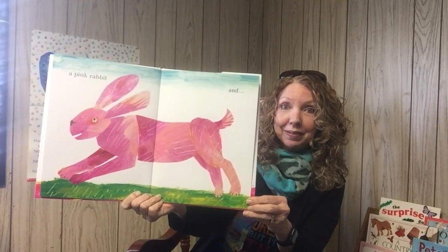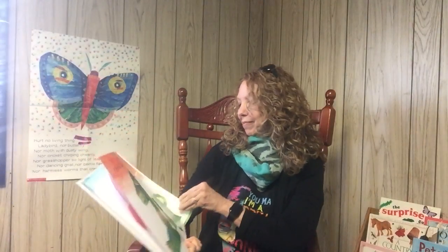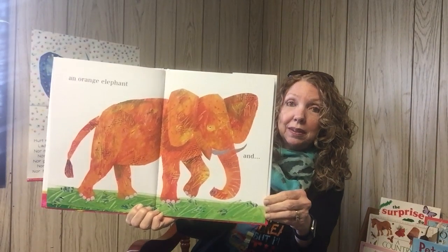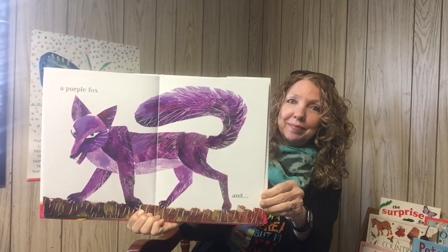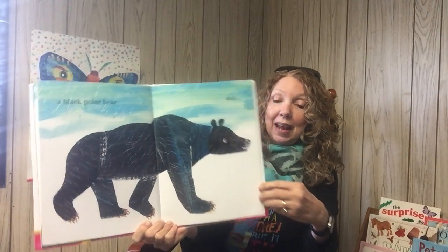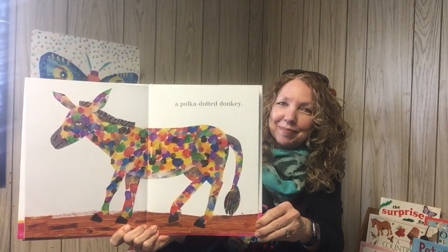And a pink rabbit. And a green lion. An orange elephant. And a purple fox. And a black polar bear. And a polka dotted donkey.